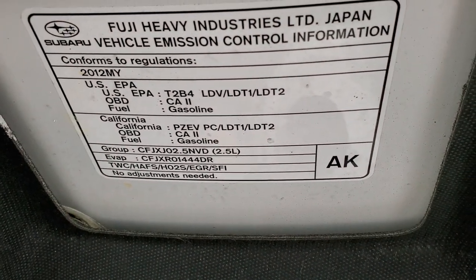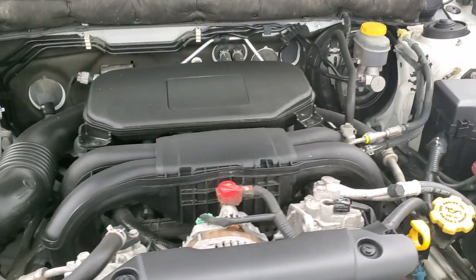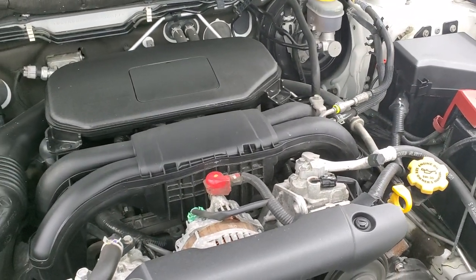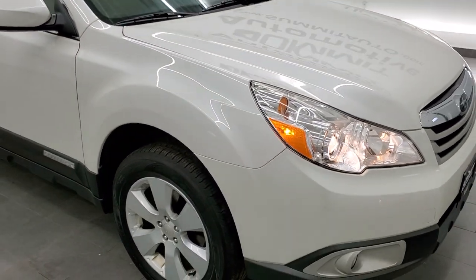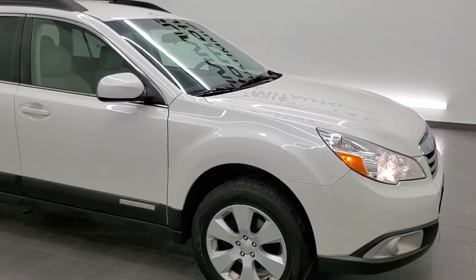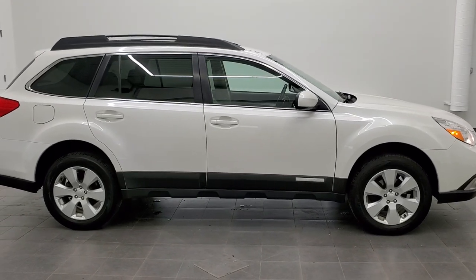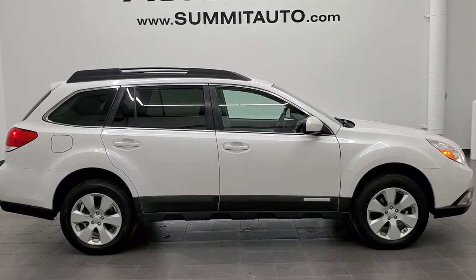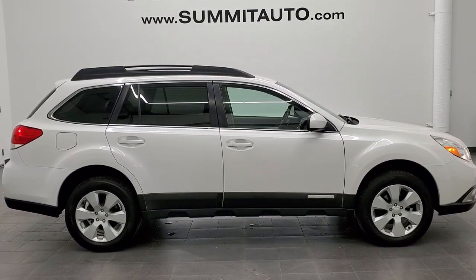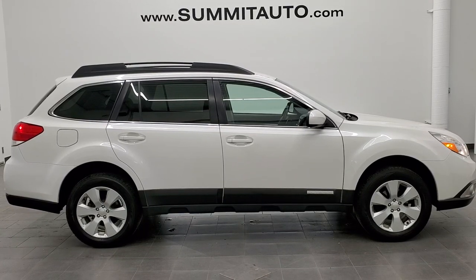Once again, this Outback has been fully safetied and inspected by our service shop, with a fresh oil and filter change, all fluids checked and topped off — this vehicle is 100% ready to go. To see more pictures of this Subaru or one of our other 450 new and used cars, trucks, SUVs, minivans, and Wranglers, go to www.summitauto.com. Full pictures and descriptions of every single vehicle from two locations, all at summitauto.com. For more HD videos, go to youtube.com/summitauto.